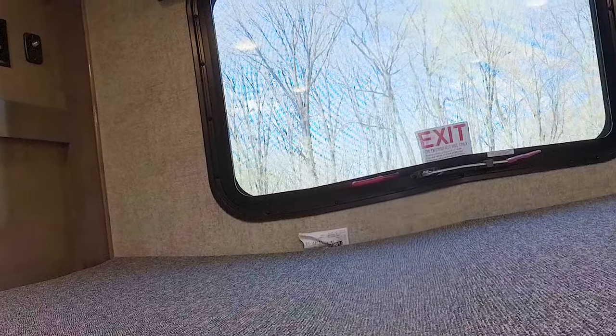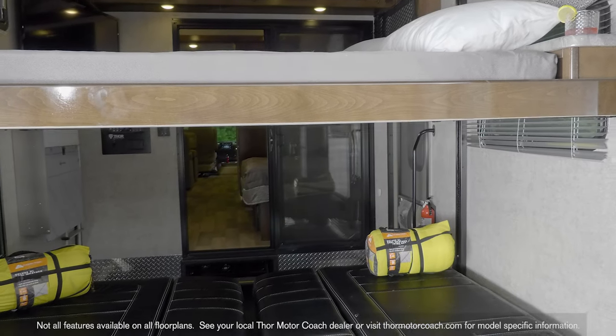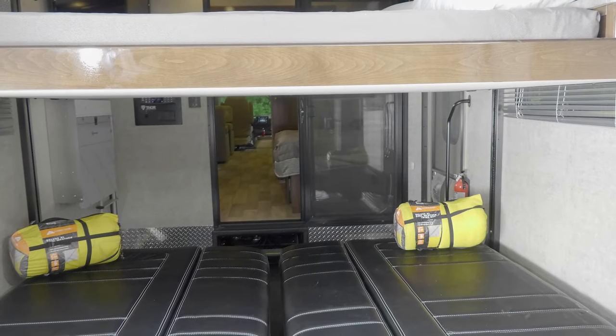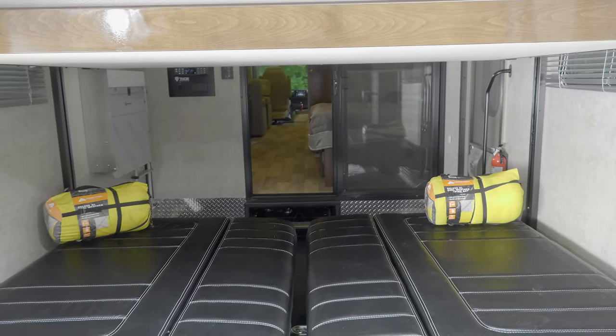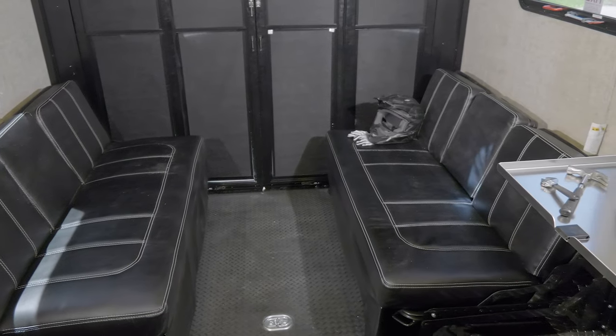It's a few steps up to the sky bunk — this isn't like sleeping in your parents' attic. The sky bunk is large, comfortable, and air-conditioned, so you'll stay cool all night. Heading into the garage, you'll find a drop-down queen-size bed. With a sliding glass door and your own AC, you have your own retreat in the garage.